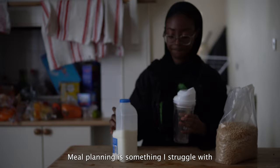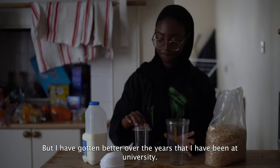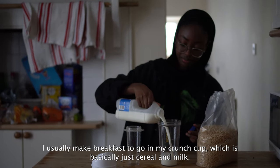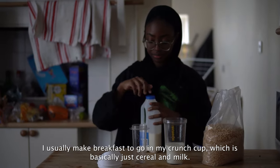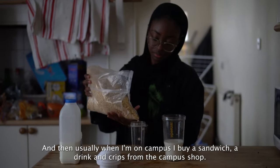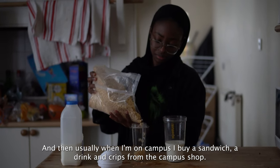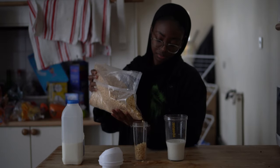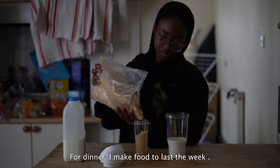Meal planning is something that I struggle with but I have gotten better over the years that I have been at university. I usually make breakfast to go in my crunch cup, which is basically just cereal and milk. When I'm on campus I buy a sandwich, a drink, and usually crisps from the campus shop. For dinner I make food to last the week on Sundays.